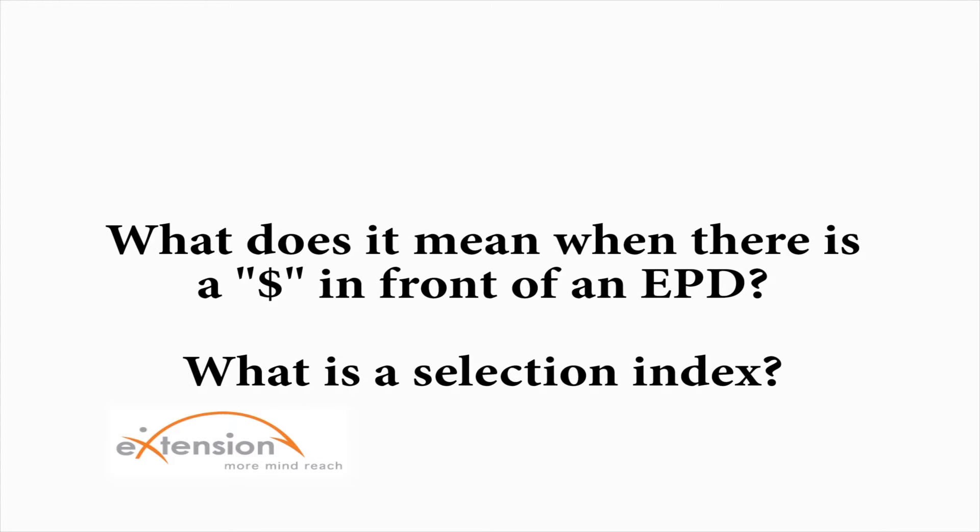What does it mean when there's a dollar sign in front of an EPD? What is a selection index? Beef breed associations often represent their economic index values with a dollar sign, so the dollar sign indicates that it is in fact an economic index.